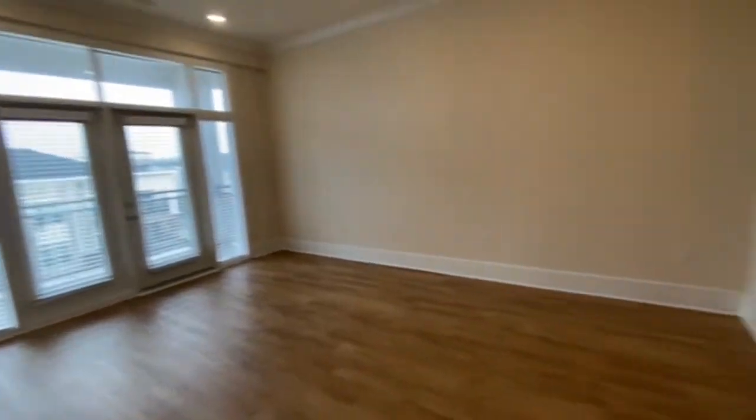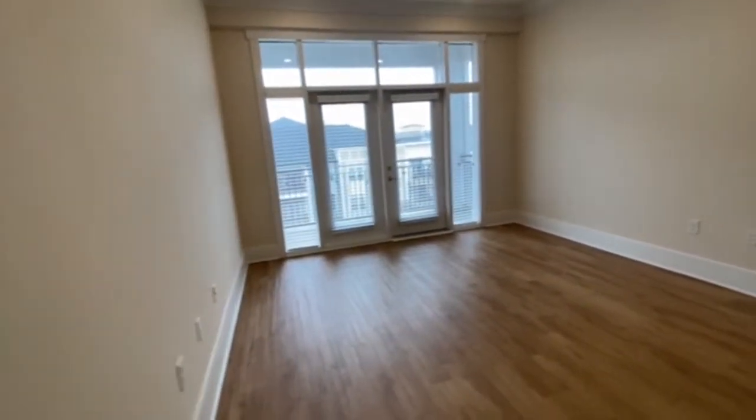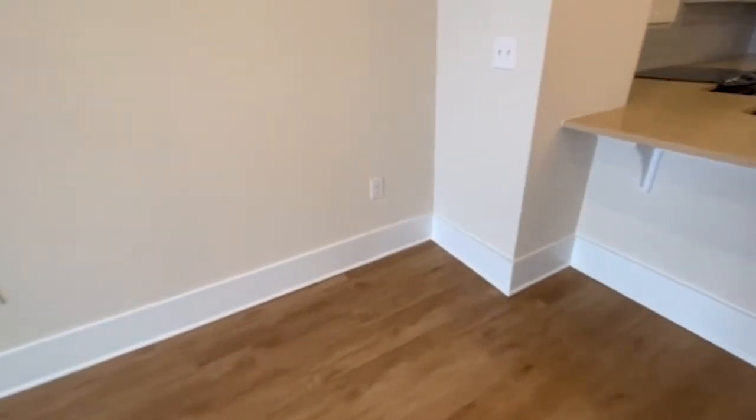Going into the living room space — this is an open concept kitchen, so you've got plenty of room to entertain. Put some barstools there and plenty of space for you. One thing that I absolutely love are these beautiful super thick...